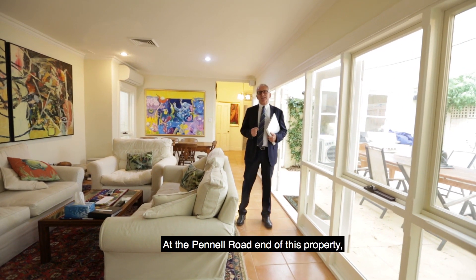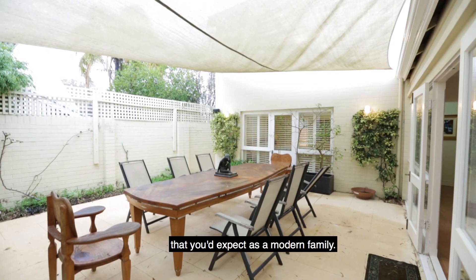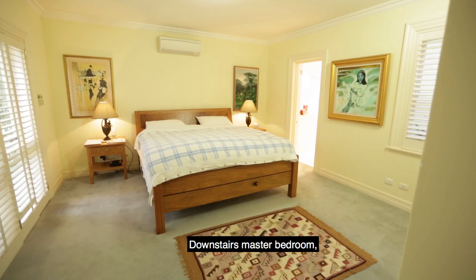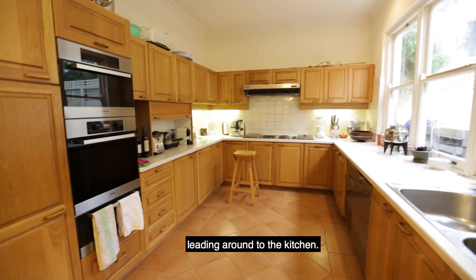At the Pinnell Road end of this property we have a beautiful extension that you'd expect as a modern family. We've got a couple of bedrooms and bathrooms and a lovely gallery area upstairs, a downstairs master bedroom, and this beautiful family room leading around to the kitchen.